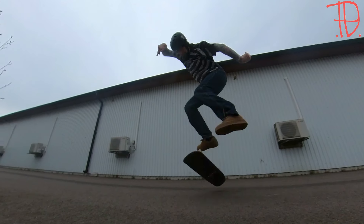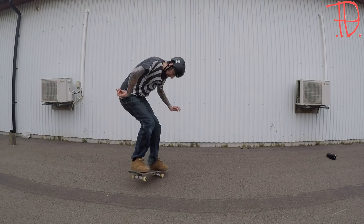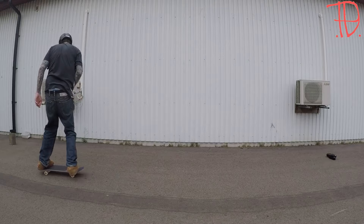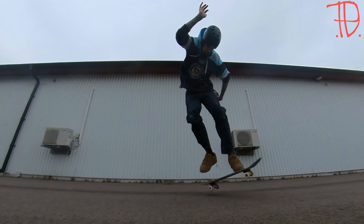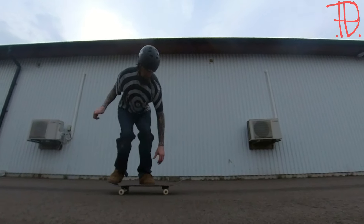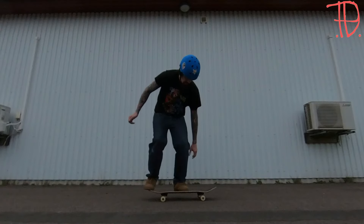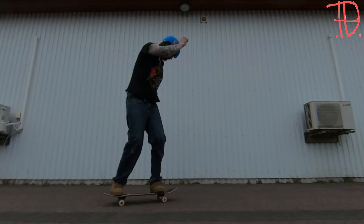So I took my brand new board to Copenhagen instead, which you guys can see in upcoming videos. Here are some leftover tricks which I was not so satisfied with — it's pretty bad to be honest, but a trick is still a trick. Thank you guys for watching, catch you in the next video. Bye!